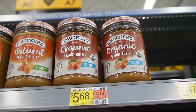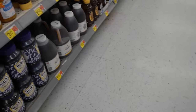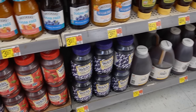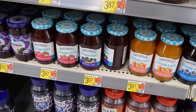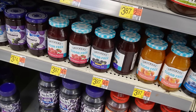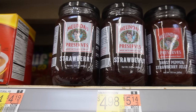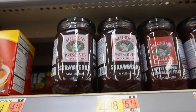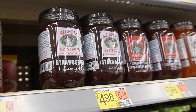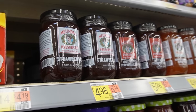Organic peanut butter for those peanut butter and jelly sandwiches. I also really struggled with the jam. The jam and the rice were the two things I struggled with the most. I was getting pretty upset because there was a lot of marketing propaganda with these jellies. I was seeing a lot of the word 'natural' and there was nothing natural about what I was seeing. So these strawberry preserves are most likely what I would purchase, but I was not thrilled with the options.